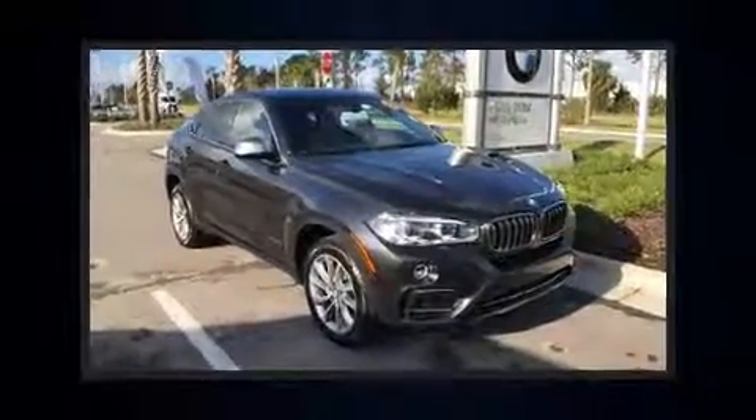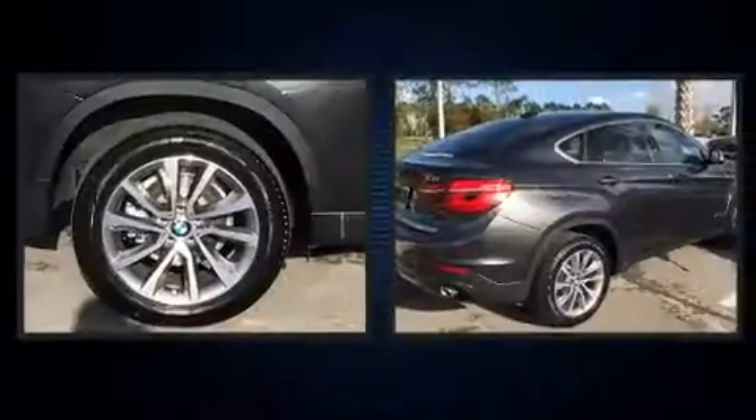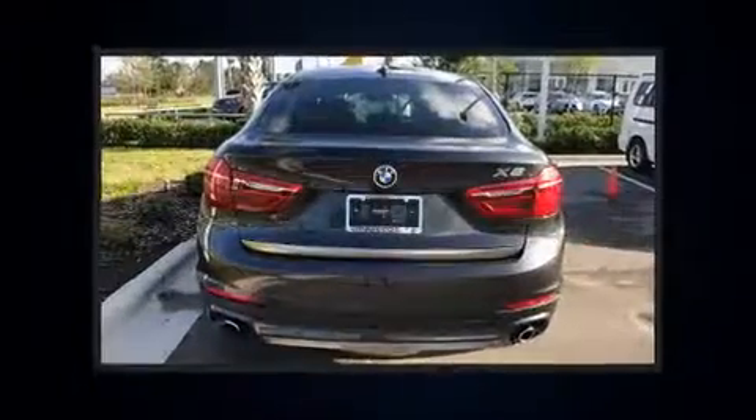Come test drive this 2017 BMW X6. With less than 10,000 miles on the odometer, this model delivers an exhilarating ride without compromising ultimate luxury.